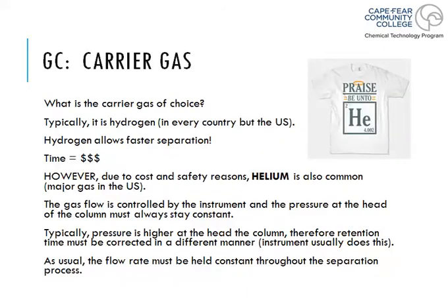So some more about the GC system: as far as the carrier gas goes, we now know it is helium. Helium gives us a very quick separation rate and actually separates things a little bit better than some of the other gases, but not better than hydrogen — hydrogen is still the best separator. However, hydrogen is explosive.